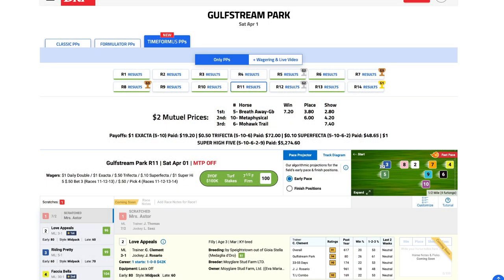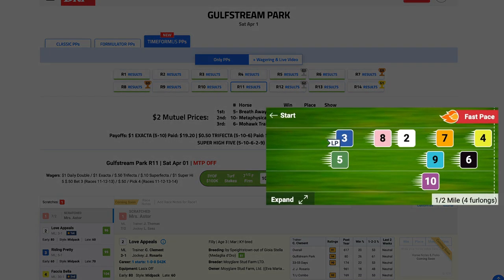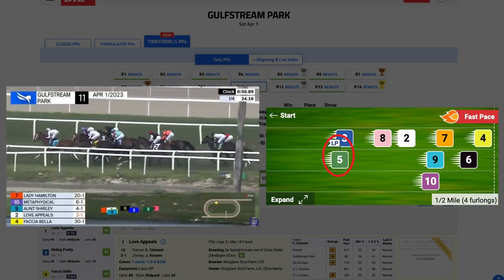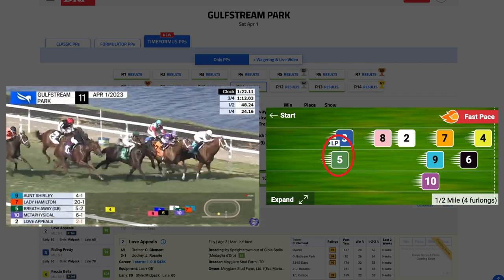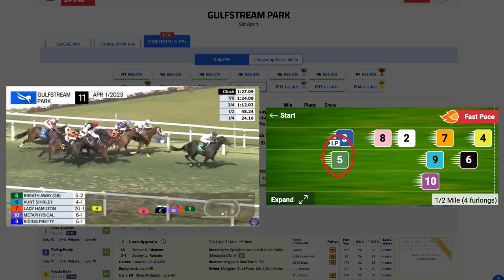Here's another example of a turf race at Gulfstream. The pace projector is predicting a fast and contentious early pace, with multiple horses vying for early supremacy. Take note of the number 5 horse at the back of the pack — this runner is marked with the late pace flag on the pace projector. Here you can see her trailing the field about a half mile into the race. Yet, as indicated on the pace projector, she produces the best finishing kick, passing the entire field through the stretch, running clear to a last-to-first victory.